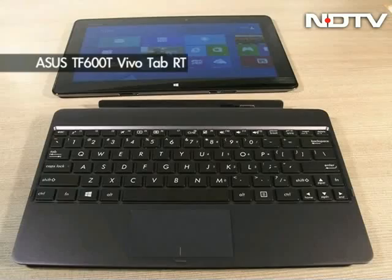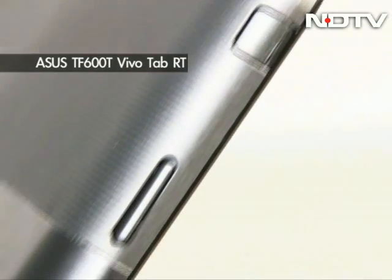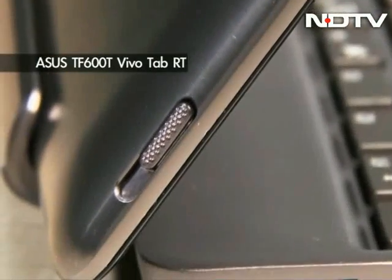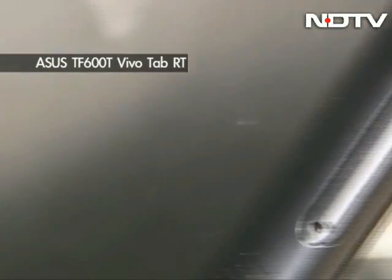Next we move on to our first hybrid, the ASUS Vivo Windows RT Tablet/Notebook Hybrid. It has a vibrant 10.1 inch Super IPS Plus display with a resolution of 1366x768 pixels and has a sleek 8.3 mm body. The design is also unique with a callback to the mighty Transformer Prime, and like the Prime, this one also has a Tegra 3 quad-core beast waiting to be unleashed. It comes with 32 GB of internal memory.